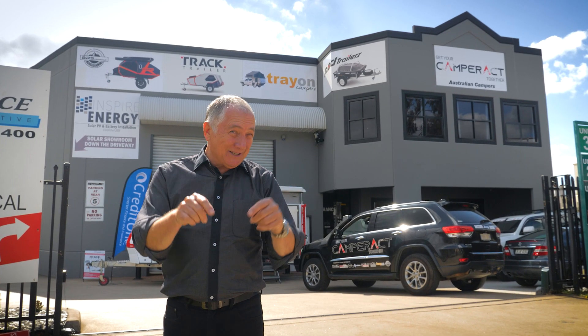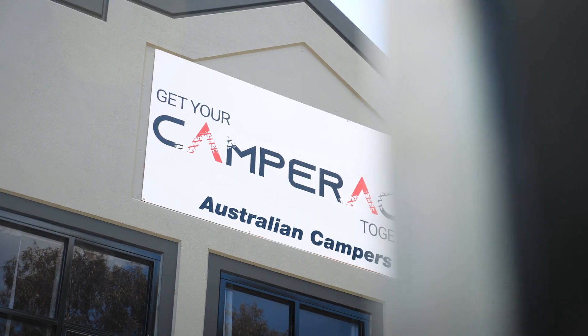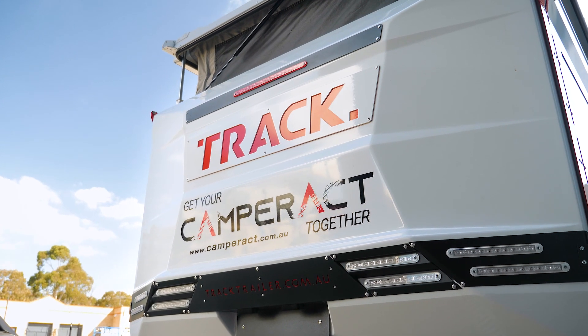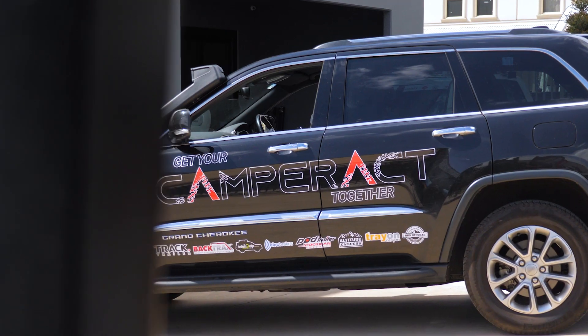Welcome to Camper Act, the place to come to when you want a real Australian camper. This is our Norellon showroom — we're also in the ACT. Importantly, we've got parking in the rear, we've got service facilities, so all your warranty work, all your camper servicing, all done here.